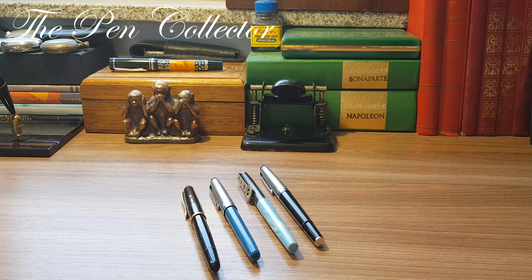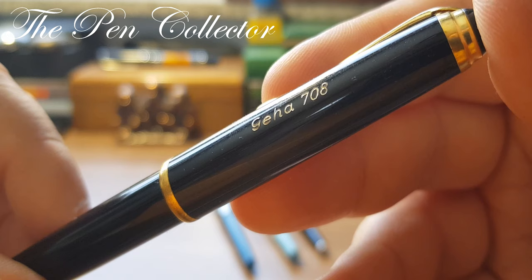Hello and welcome friends, welcome to another episode of the mini series where I celebrate one year of YouTube activity by presenting my fountain pen collection. This episode is dedicated to a German manufacturer and its name is Geha.